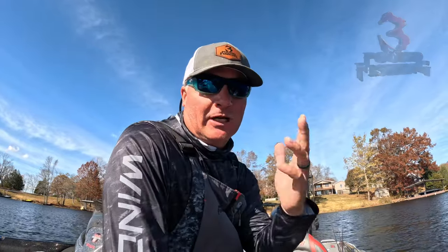Hey guys, it's Matt from 3-Pound Fishing. How you doing? I love showing off great products.